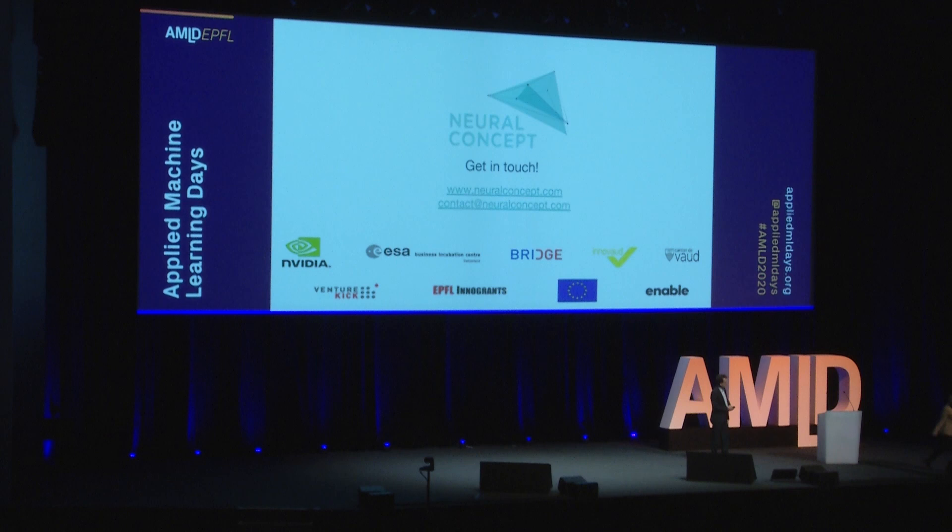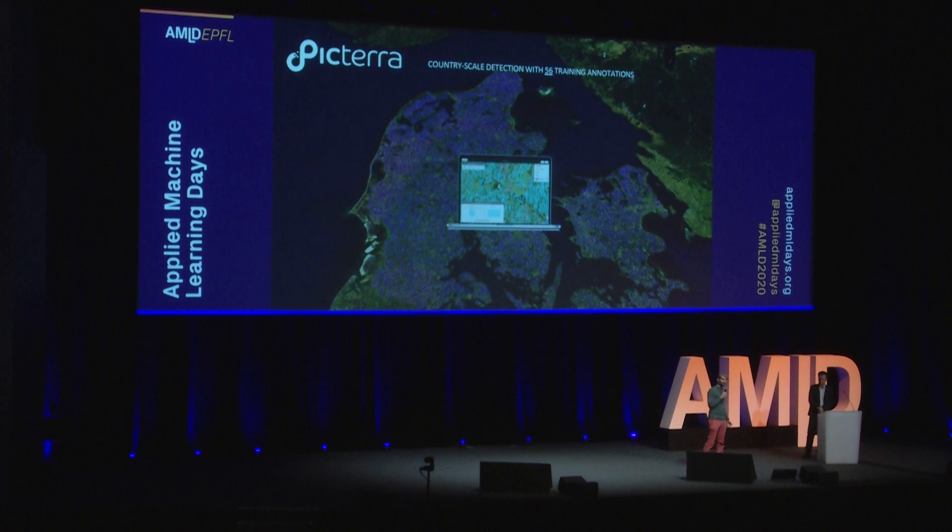I invite Frank from Pictura to take the mic. I'm Frank de Morsier, one of the co-founders of Pictura and CTO. I want to go back in time with you 40 years ago — that was the launch of the first GPS satellites. At that time, no one could have bet that 40 years later there would be more than a billion users with a device in their pocket using this technology, enabling applications such as Google Maps or Uber, for the best and for the worst, as we've seen yesterday evening.